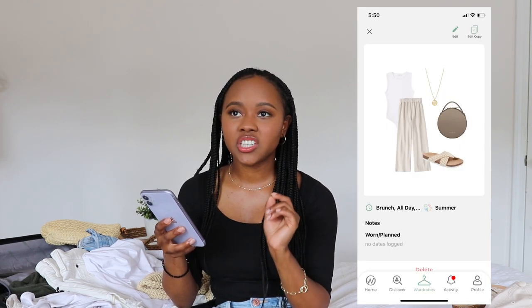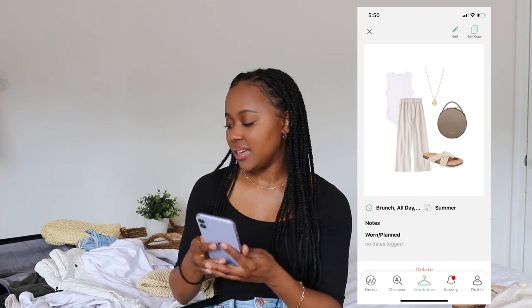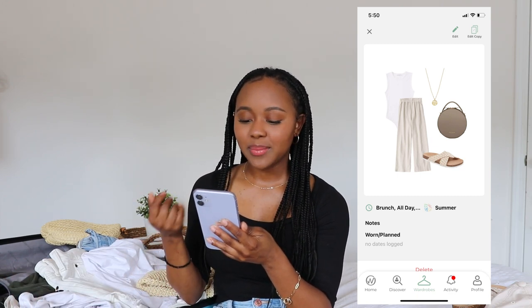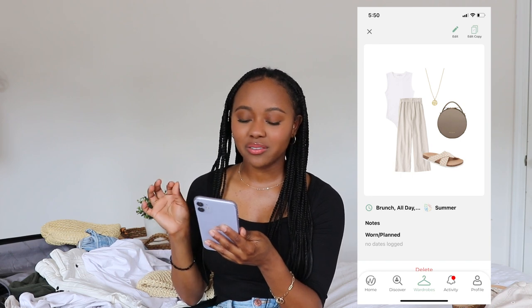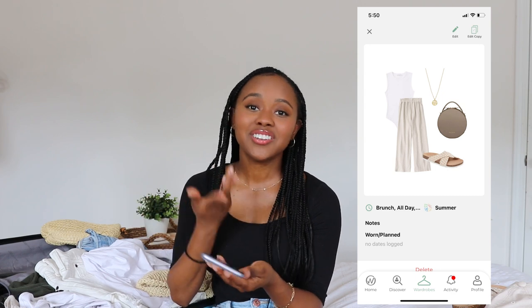Another outfit idea was for a brunch or shopping day. This is actually the outfit I wore to the outlets: the linen pants, the white tank top, and I added my Teddy Blake bag and those slide-on shoes. The slide-on shoes were great because when I was trying on tennis shoes in stores it was so easy to slip on and off. And because we were going in and out of stores, pants felt a lot more appropriate than shorts since it was cold with the air conditioning inside.